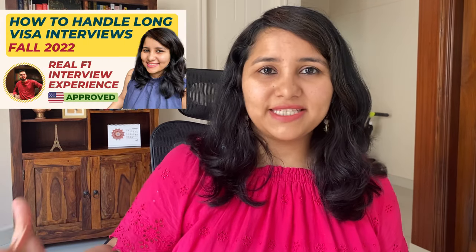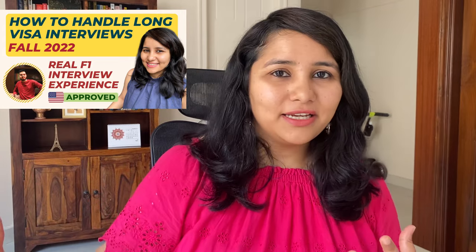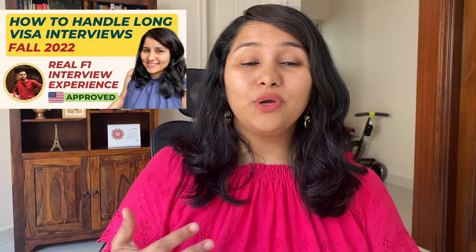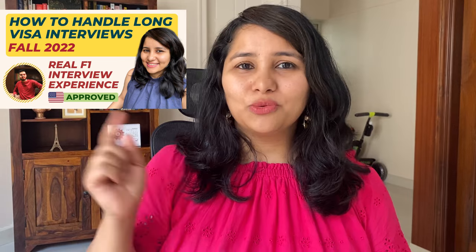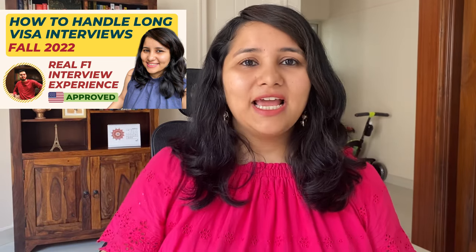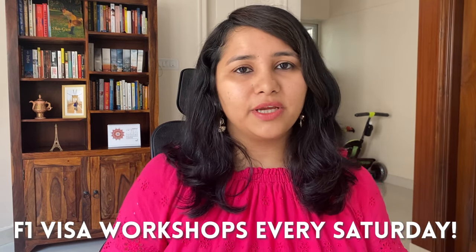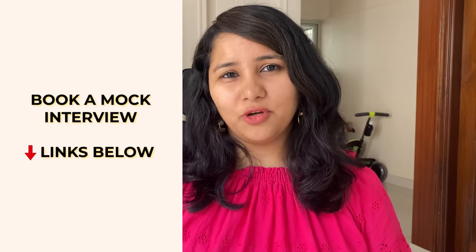Also reach out to me via Instagram — my handle is @shachi.my. We have a lot of useful content coming up. The next video in this series will be a real visa experience video where a candidate shares his experience of getting the visa accepted after two rejections and how he handled a really long and grueling visa interview. For more in-depth prep, we have F1 workshops running almost every Saturday. You can also take a one-to-one consultation session or a mock interview session with me.